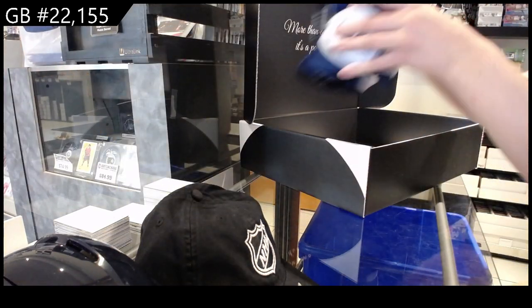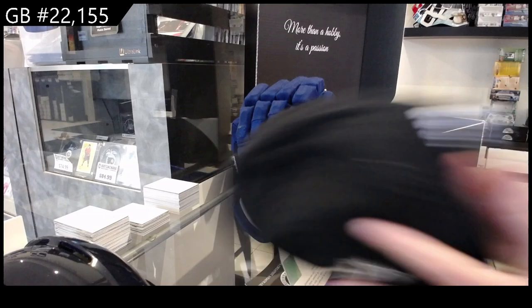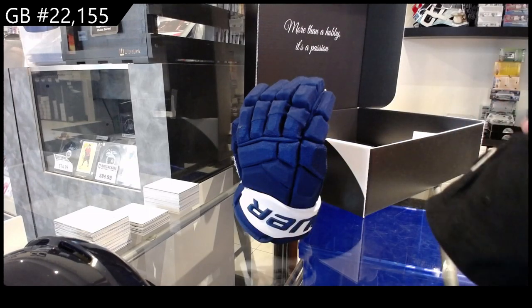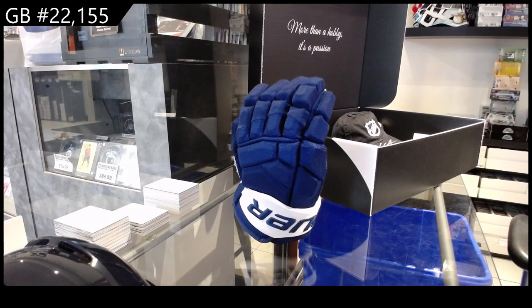That is awesome! I'm gonna type those out, so bear with me for a second. We have the Leahs Anderson mini helmet, the Clayton Keller hat — so cool — and the Nylander game-used gloves. Best of luck, guys!